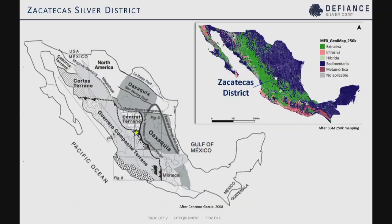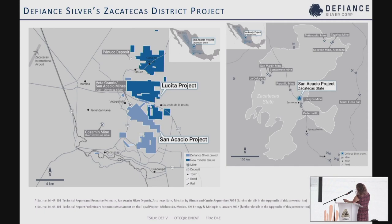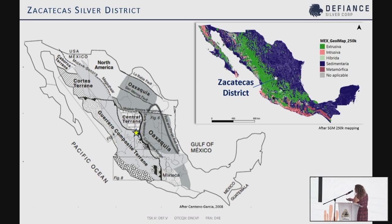We're going to be talking about the work that we've been doing in the Zacatecas district, just north of Zacatecas city and the state of Zacatecas. The project area is located at the triple junction between different tectonic terrains, which is always a good sign for potential large-scale mineralization, as we know to be true in the Zacatecas and Fresnel blocks. It's at the boundary of the Sierra Madre Occidental Volcanics, heading into the more sedimentary package to the east.